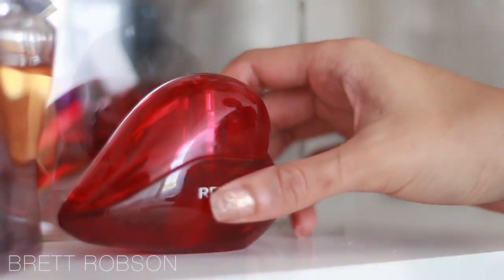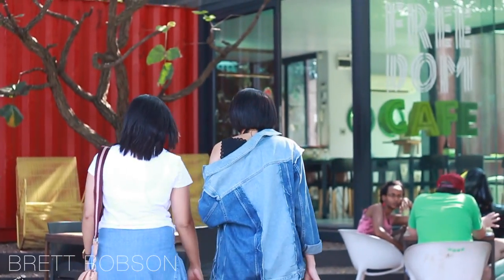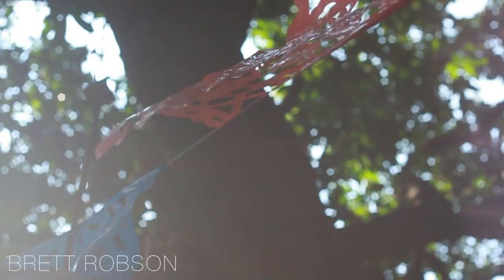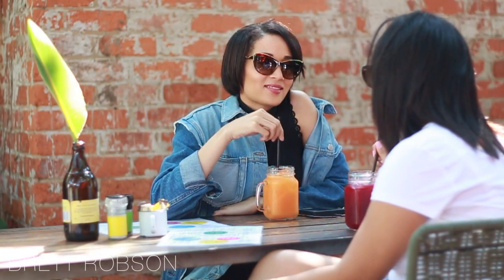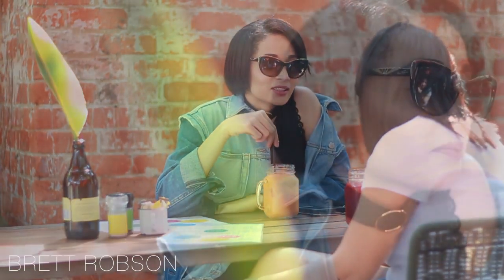Of course, no look is complete without the perfect fragrance to make you feel pretty and confident. I headed out with my friend Angelique and we went to Freedom Cafe, which is just down the road from my house. We had lovely juices — I had a carrot, ginger, and orange juice, which was so amazing. We had great chats and as you can see, my face still looks so good.